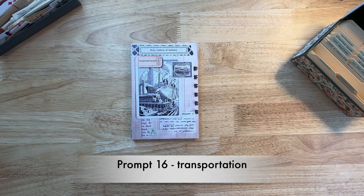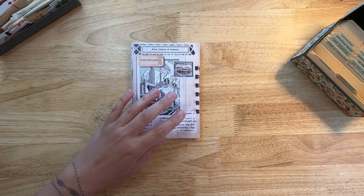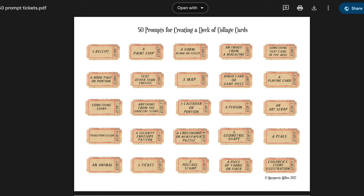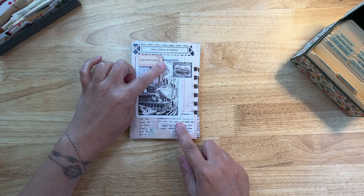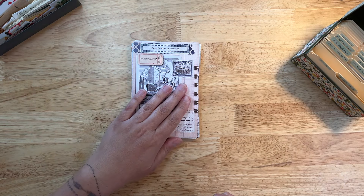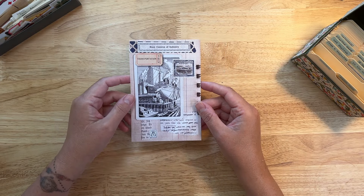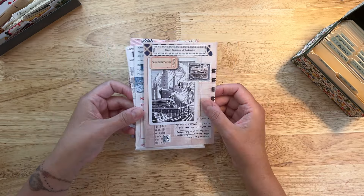Hello and welcome to prompt 16 — this prompt is Transportation. How this works is that there are 50 prompts in this deck and you are invited to collage or do some kind of art journaling with these prompts along with me. The list is available — there is a link in the description where you can download the list of 50 prompts. They look like little tickets so you can print out the page of tickets and cut them out. I made a sample stack of cards — these are four by six, the size of a postcard — and I'm using these as reference to give you some ideas of how I went about collaging this prompt of transportation.